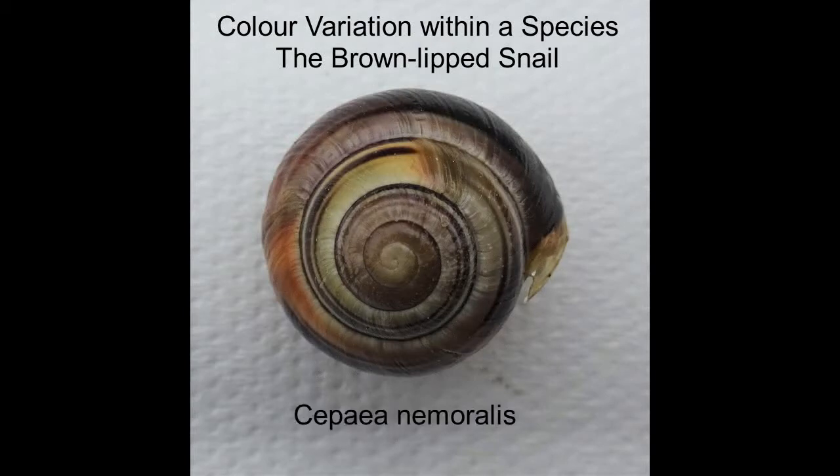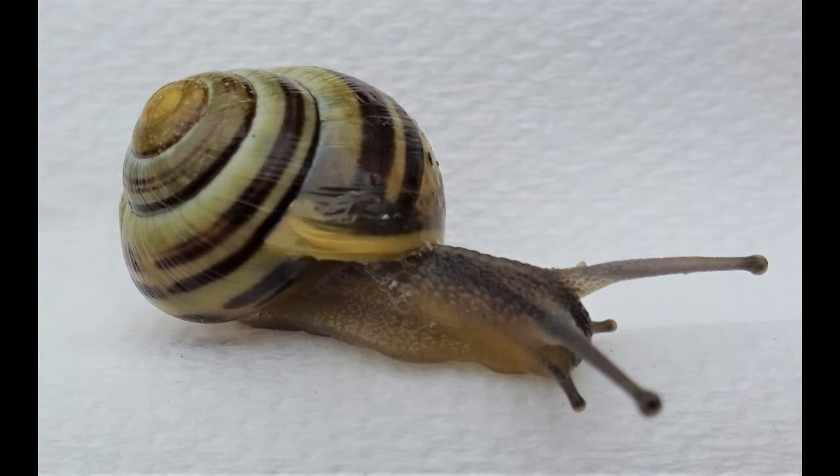The brown-lipped snail, the Cipia nemoralis, also known as the lemon snail or the grove snail, is frequently found in gardens and is a favourite meal of the song thrush.